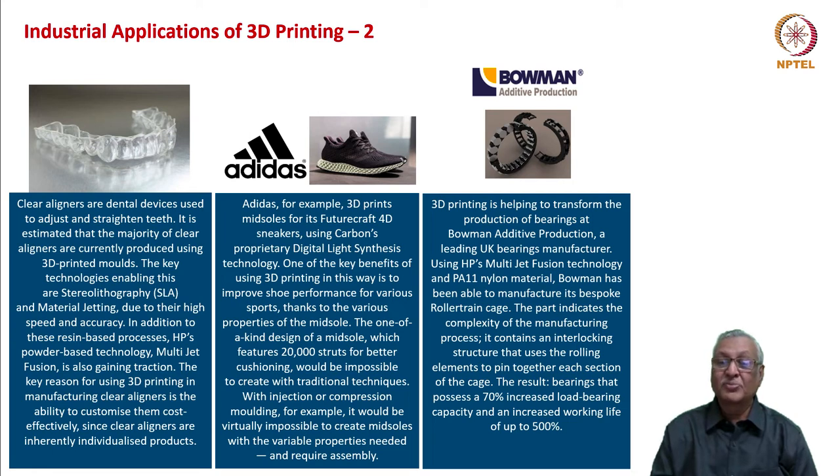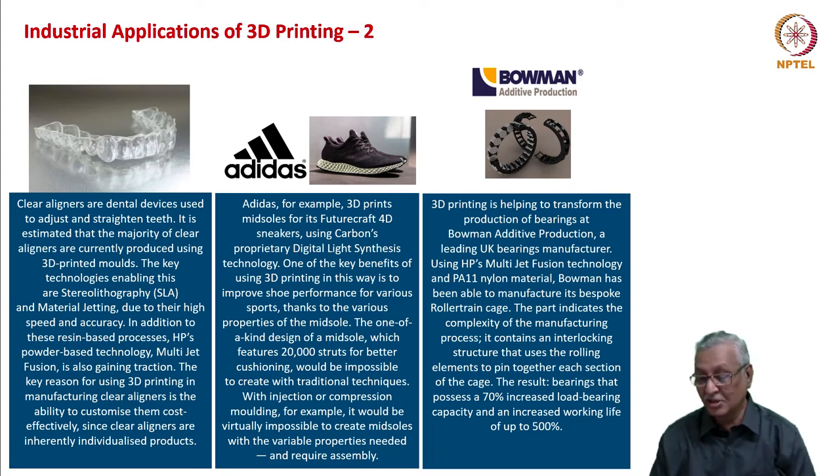3D printing is helping to transform the production of bearings at Bowman Additive Production, a leading UK bearings manufacturer. Using HP's multi-jet fusion technology and PA11 nylon material, Bowman has been able to manufacture its bespoke roller train cage — a part with an interlocking structure that uses rolling elements to pin together each section of the cage. The result has been bearings with 70% increased load-bearing capacity and an increased working life of up to 5%, while reducing time and cost of manufacture.